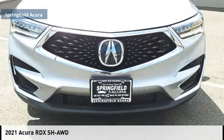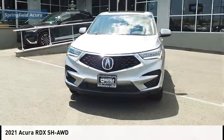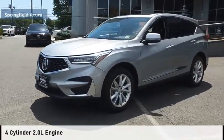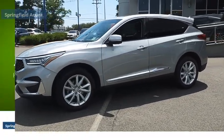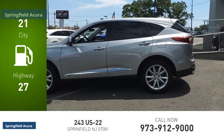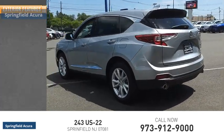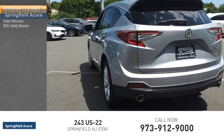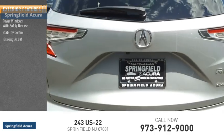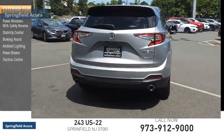Stop by and take a look at the 2021 RDX. This vehicle is powered by an all-wheel drive four-cylinder 2.0-liter engine — great fuel efficiency, saves you money by requiring fewer trips to the gas station. This vehicle has less than 35,000 miles. Here are some of this vehicle's great options: power windows with safety reverse, stability control, braking assist, ambient lighting, power brakes, and traction control.